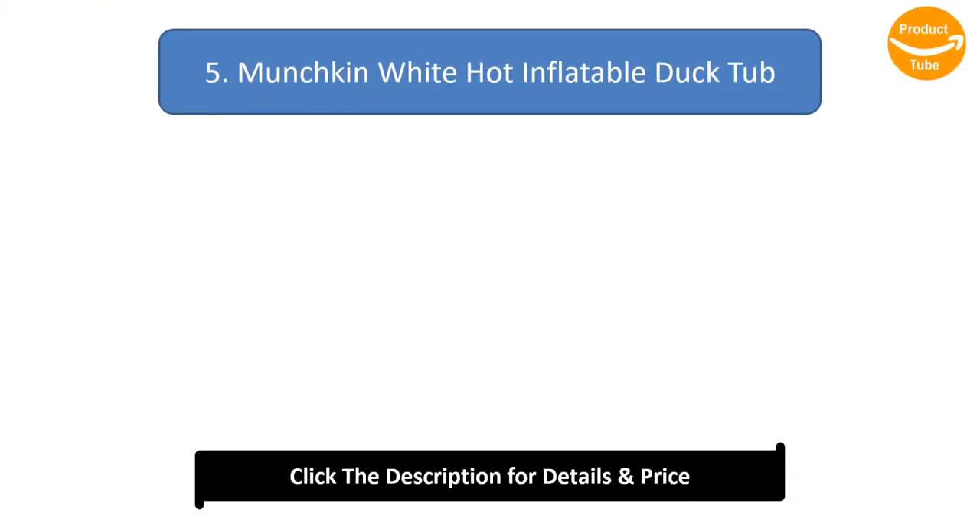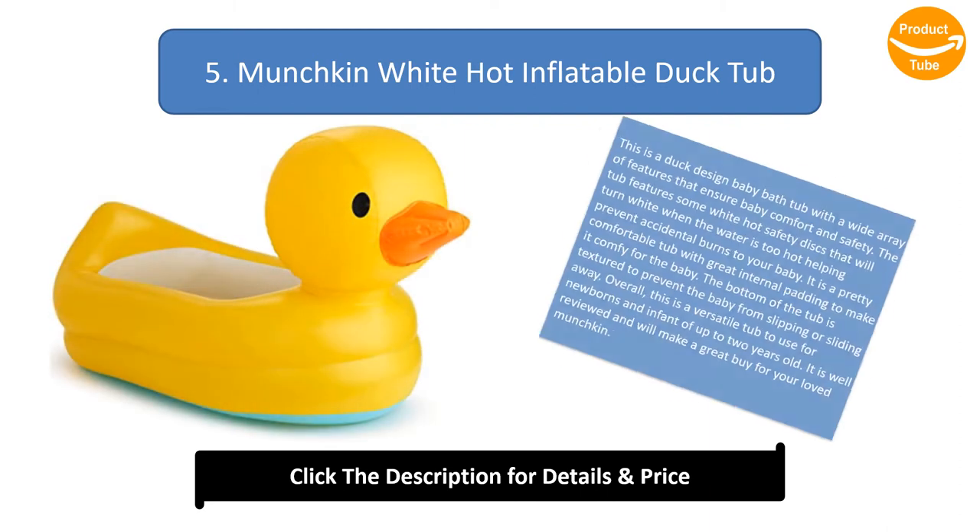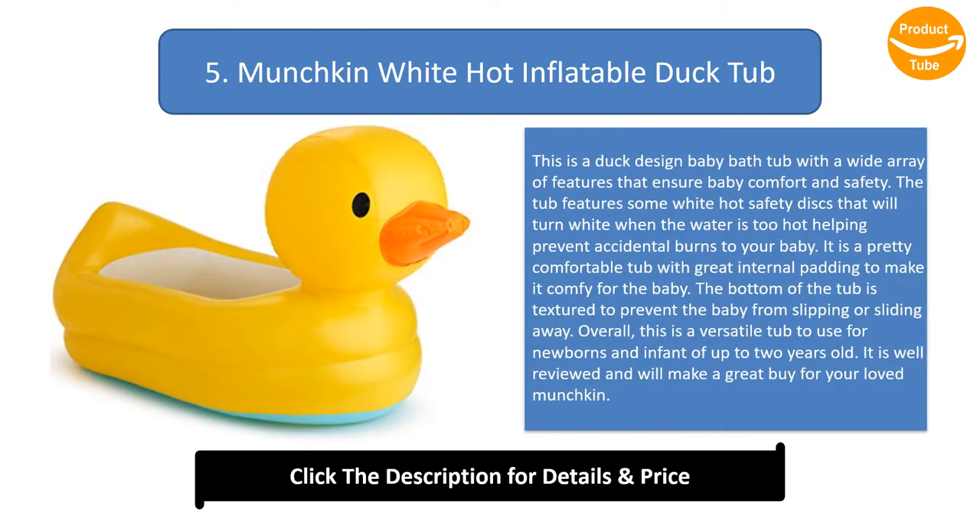Number 5: Munchkin White Hot Inflatable Duck Tub. This is a duck-design baby bathtub with a wide array of features that ensure baby comfort and safety. The tub features white hot safety discs that will turn white when the water is too hot, helping prevent accidental burns to your baby. It is a pretty comfortable tub with great internal padding to make it cozy for the baby.